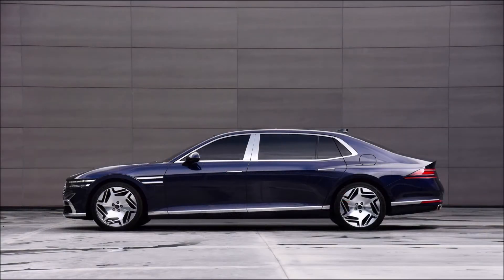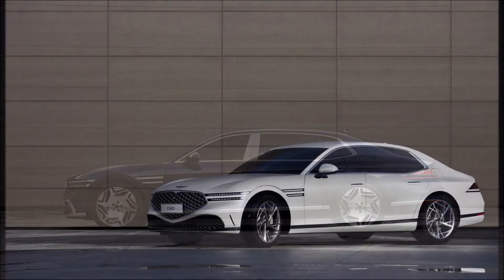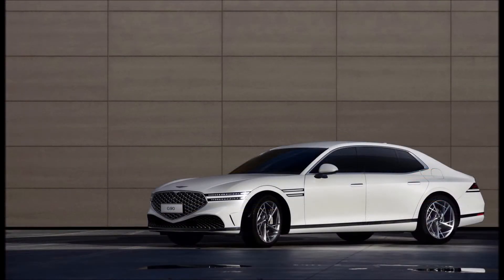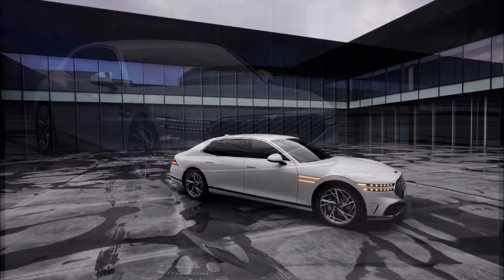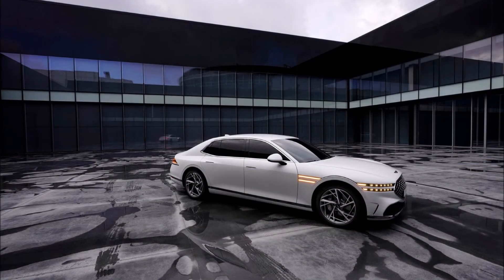The G90 will redefine the flagship luxury sedan experience in a new unique way only offered by Genesis, and is described as the ultimate expression of athletic elegance that carefully balances dynamic driving and an elegant rear seat experience. The automaker says the new G90 will launch in the US as a 2023 model and in overseas markets as a 2022 model.